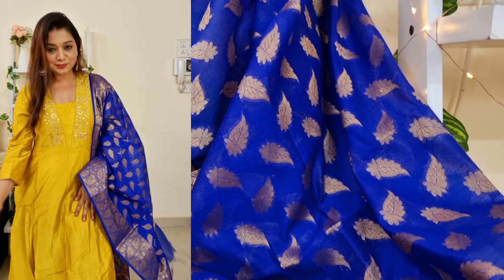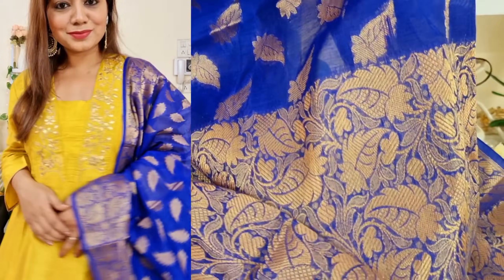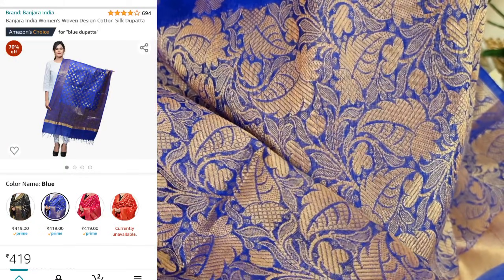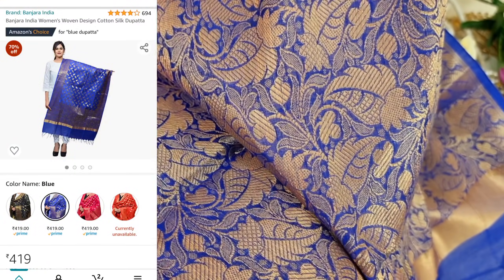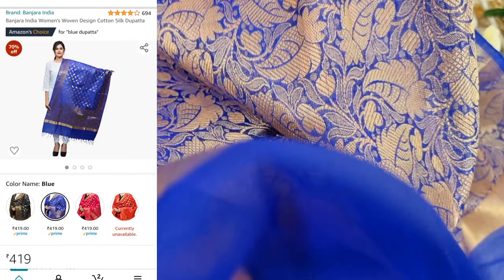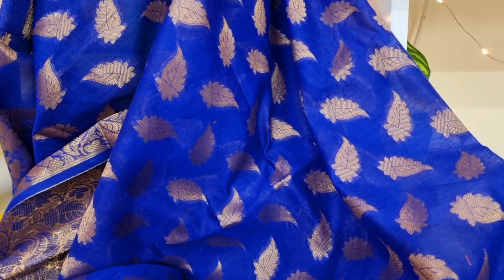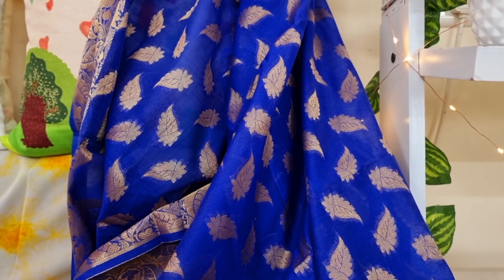The next product is a dupatta. I know you will always ask for this link, so that's why I am showing it. This is actually from the brand Banjara India and it is priced at 419. This is a cotton silk dupatta with a woven design — there is no print on it, everything is woven. That's why this dupatta looks beautiful. It is a soft fabric. I have also given a link in the description box.